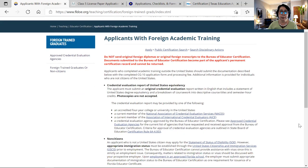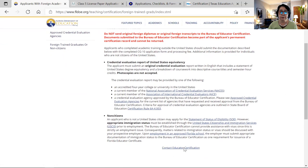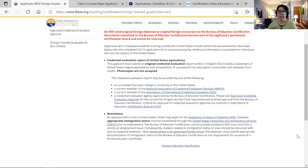You can explore and click apply to apply online. For non-citizens, an applicant who is not a US citizen may apply for the statement of status eligibility. However, appropriate immigration status must be established through the United States Citizenship and Immigration Services. For most applicants under the J-1 visa, that is already an appropriate status — you don't need a green card or citizenship to be able to work. As long as you have a valid J-1 visa, you are ready to apply.